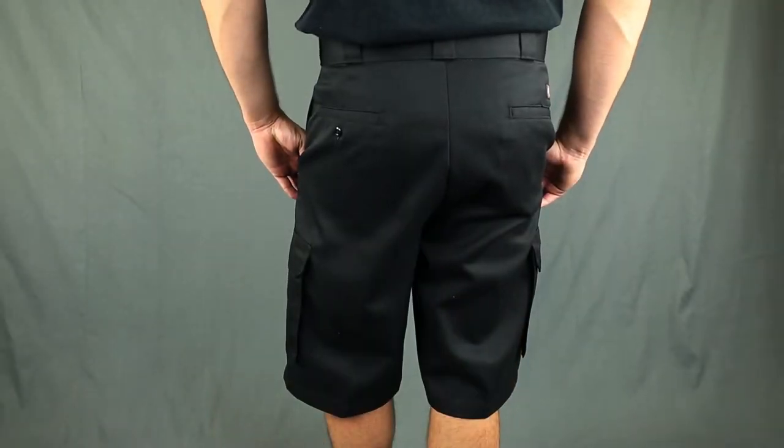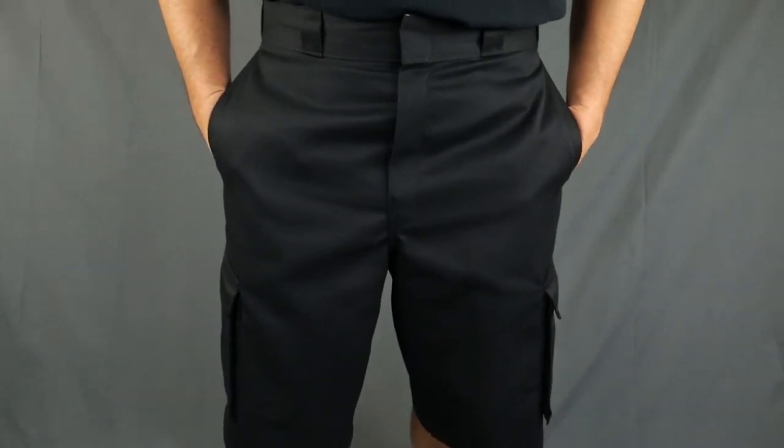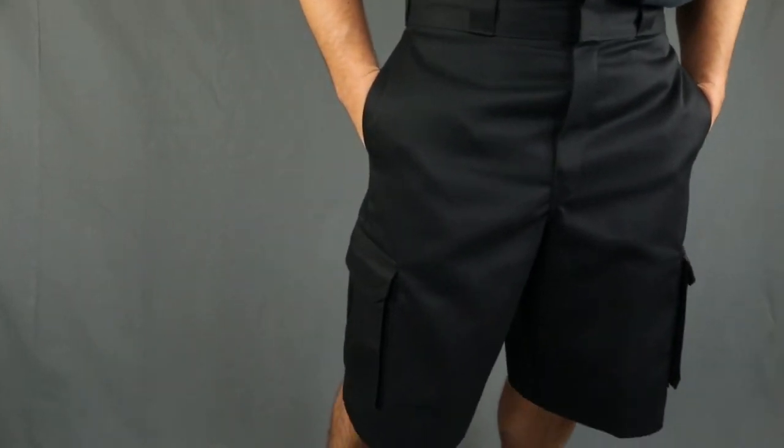How many days of the week do you spill coffee? Since your answer probably isn't zero, spills roll right off of them. The no-iron wrinkle-resistant finish helps you maintain that professional look too.